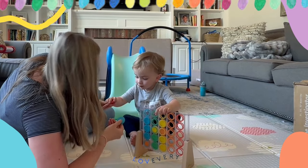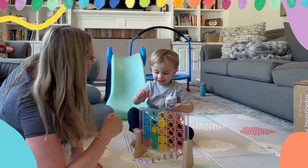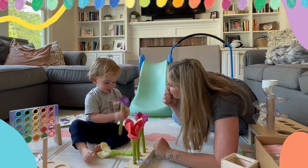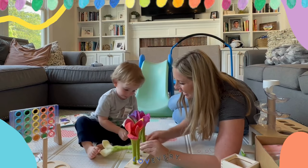Hold some pieces of the toy and offer them as choices to teach new vocabulary and to give their words power. Model play routines and be sure to follow your child's lead sometimes too.